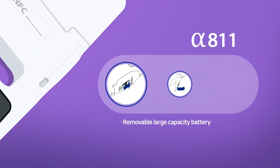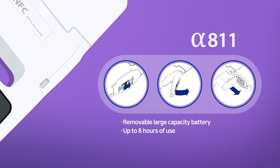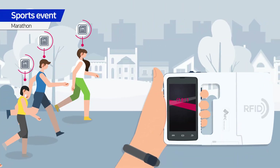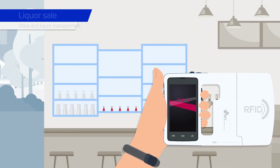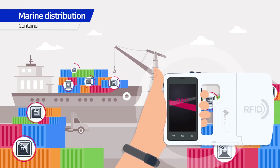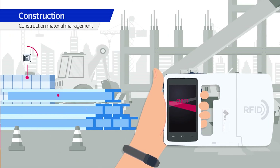RFID Reader Alpha 811. Loaded with removable battery of massive capacity, available up to 8 hours at maximum. You can conveniently use Alpha 811 in multi-industrial fields such as sports events, liquor sale, marine distribution, construction and more.